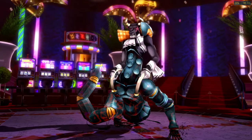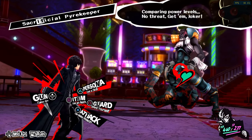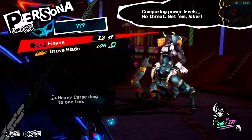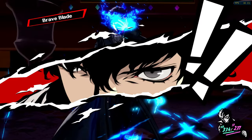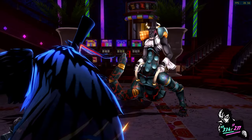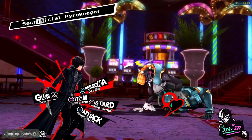Persona 5 was arguably the most sought-after exclusive on the PS3 and one of the main reasons for the emulator to even exist. The game was released on Steam a while back, but it's still good to have options. My personal favourite of the series is still Persona 4, but to each his own, I suppose.